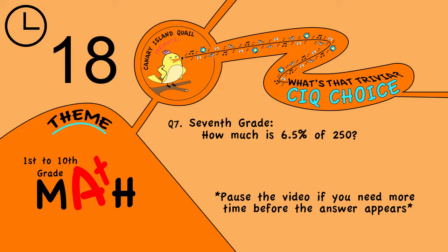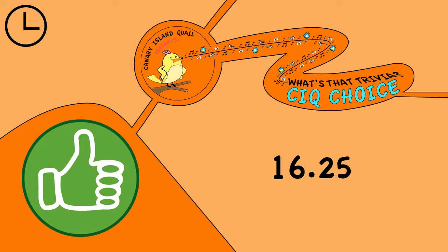Question 7. Seventh grade: how much is 6 and 1 half percent of 250? The answer is 16.25.